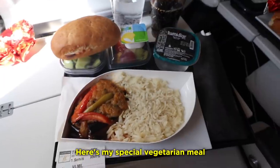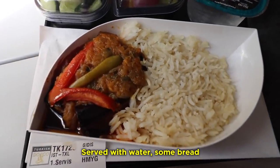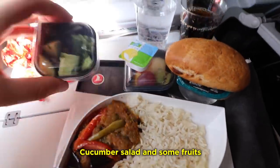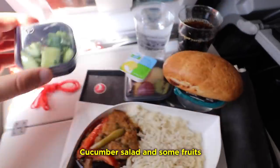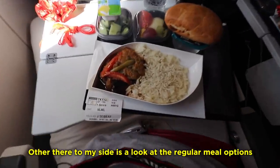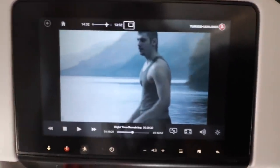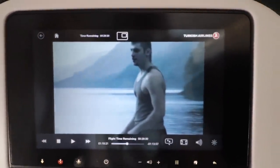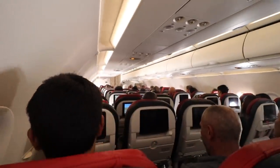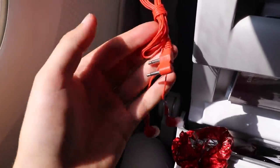The meal service has started. Here's my special vegetarian meal — I have bread on the side and some snacks. I can see other meal options around me. I'm watching Harry Potter on the entertainment system. Here's a look at the headphones provided on board.